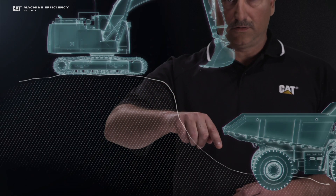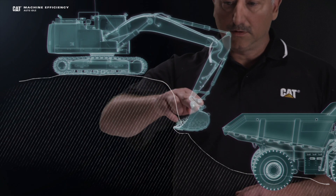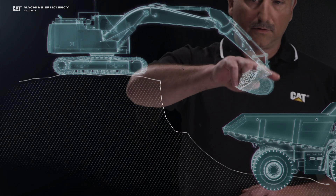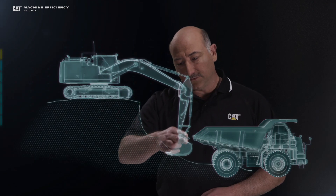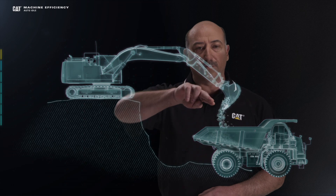Now instead of going all the way down to the toe like we did before, this excavator operator is going to come down, excavate up, over, and dump into the truck. On his second pass, he's going to go to the lower portion, bring that material up, over, and dump into the truck. By using the two-tiered excavation technique, you save in cycle times and you also save in fuel, which increases your fuel efficiency.